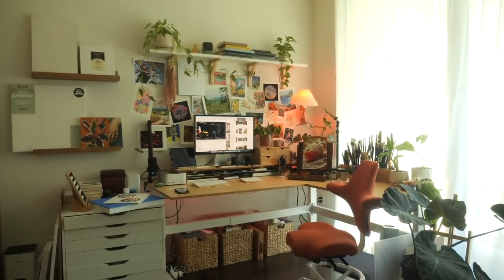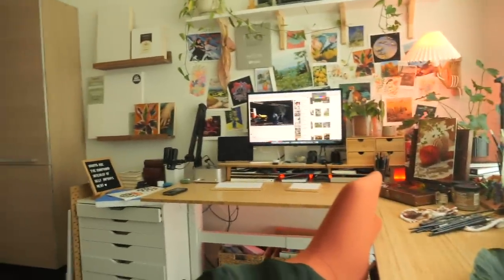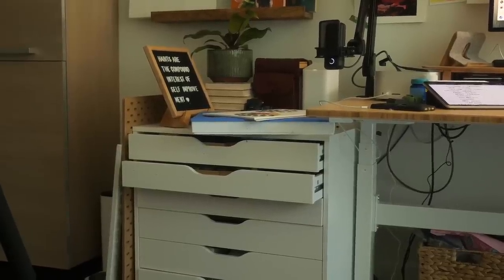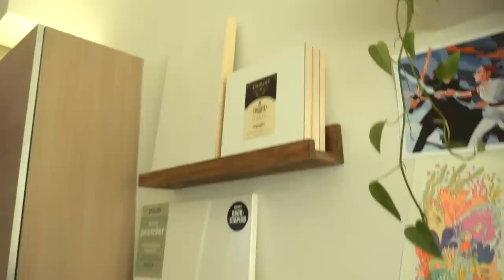Before we dive into the specifics, I want to talk about the broader overview of the entire space. My studio is just a wall in my living room — very straightforward. I have my desk, the Fully Jarvis sit-stand L-shaped desk with a bamboo top, and on the left side of my desk I have my Ikea drawer unit. Nothing special about it — it's just really good at holding stuff.